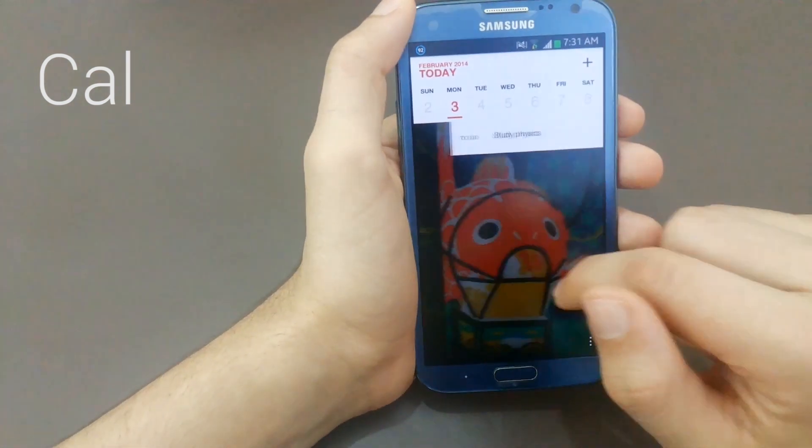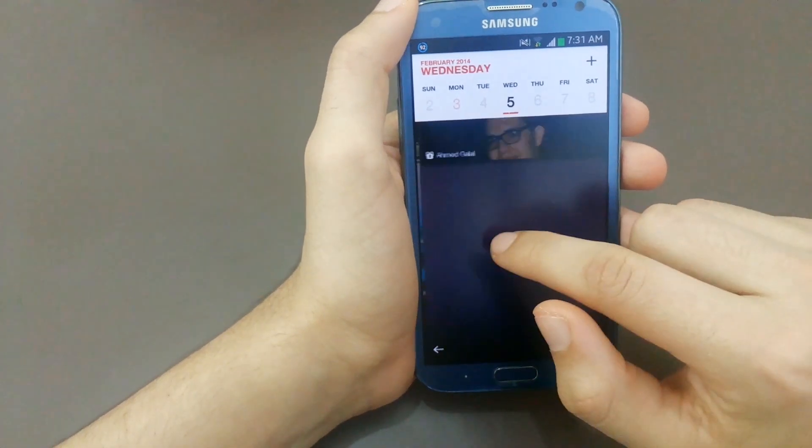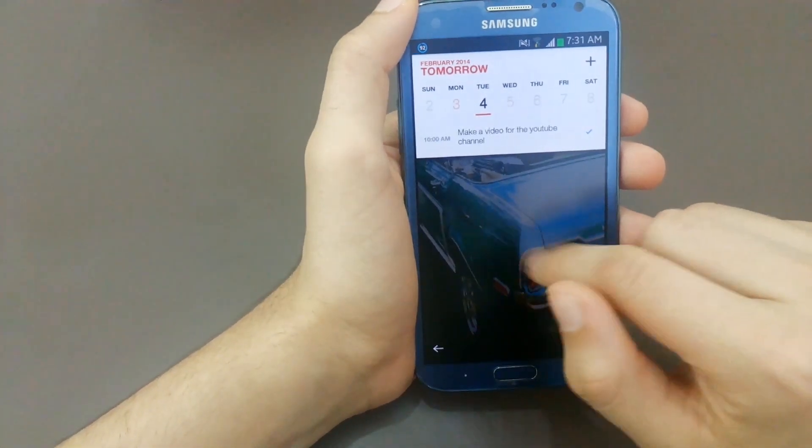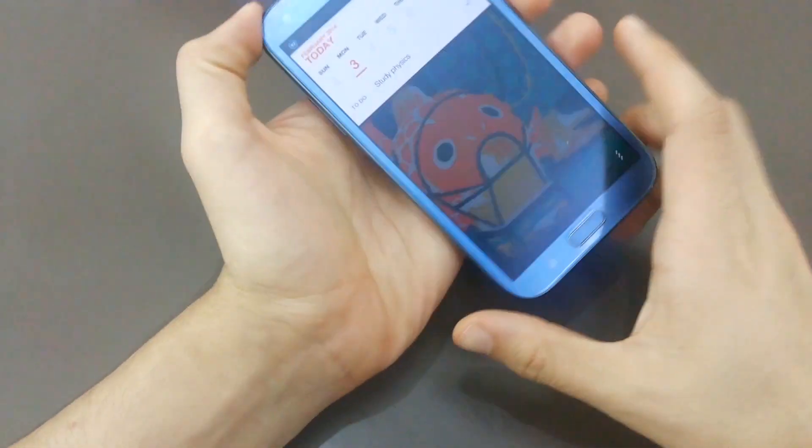Second on the list is Cal, the famous and cool calendar app. You have these nice changing pictures each day and you could sync it with your Facebook and Google Plus accounts, so you could track your important dates on this cool layout.